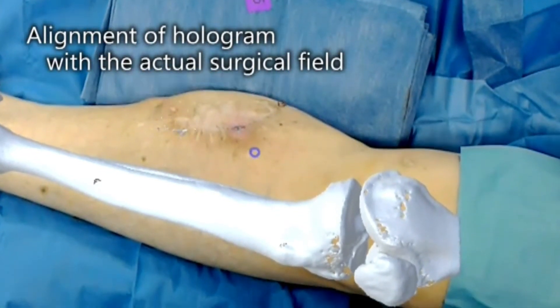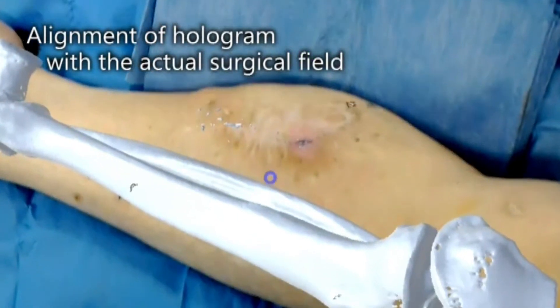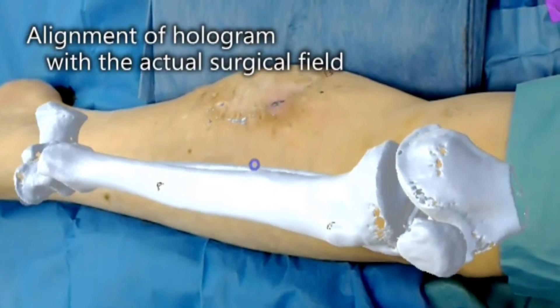With this new HoloLens fix, these researchers hope that the mixed reality device can become even more clinically useful in plastic surgery, especially in the operating room, now and in the future.